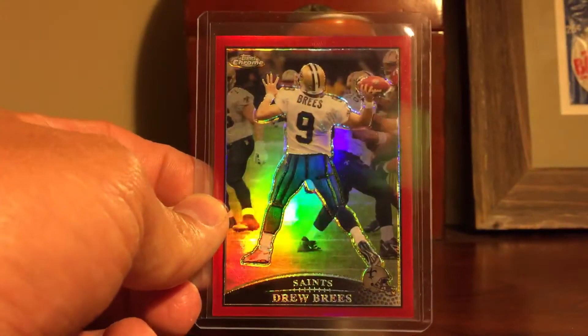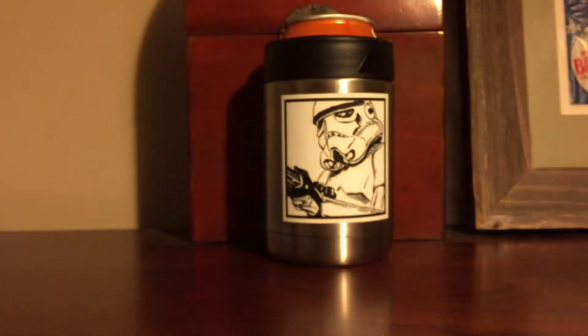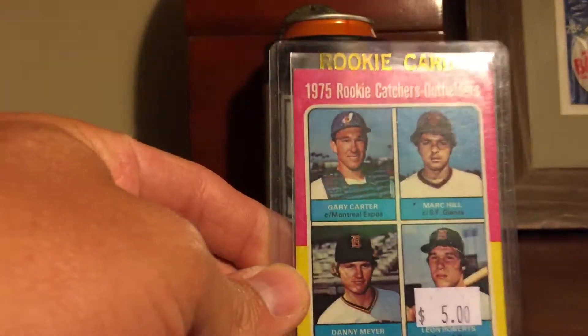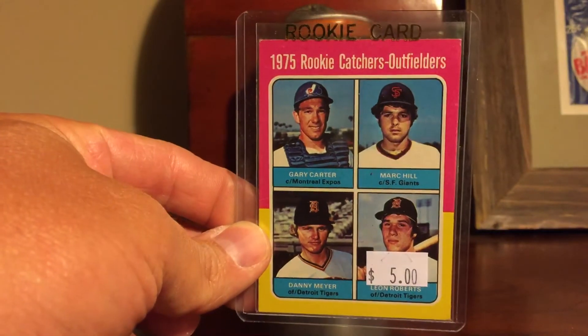I picked up one football card — this is a 2011 Drew Brees, numbered to 25, red refractor. Don't plan on keeping it. I think I can sell it on eBay for a decent amount. I did get this — I've been looking for a Gary Carter rookie card for a while. Not the best copy, but that's how I roll.